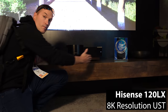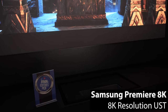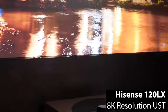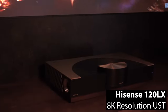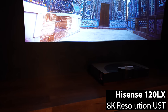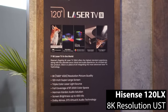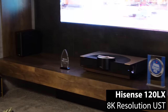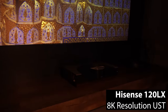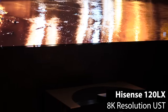Starting with the biggest news from both a technological and physical standpoint, both Hisense and Samsung showed off 8K resolution ultra-short throw projectors, which will be the first of their kind to hit the market. The Hisense projector will be called the 120LX and is part of the Hisense Laser TV line, which means it will have fixed focus and will be paired with a 120-inch ambient light-rejecting screen. The press release mentions a brightness of 400 nits, but the Hisense employee I spoke to mentioned 3,500 ANSI lumens from its triple-laser light source, which when paired with Dolby Vision support produces an incredible image with black levels like I have never seen from a UST.